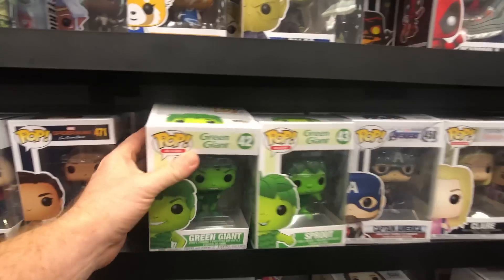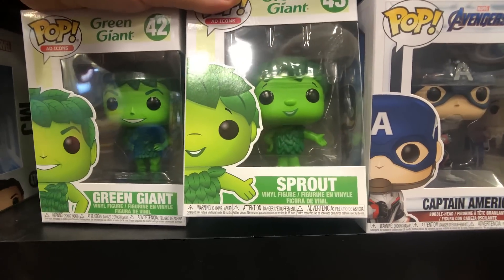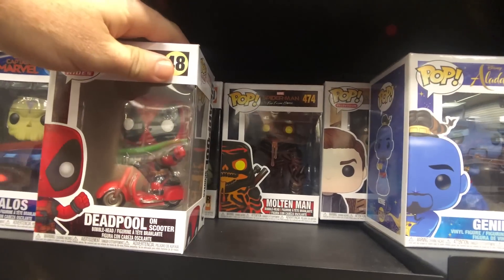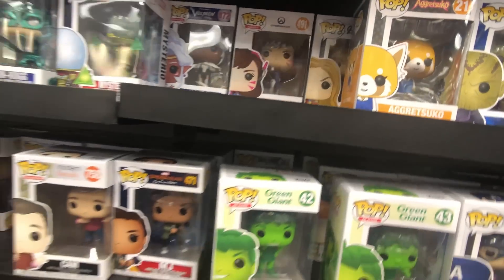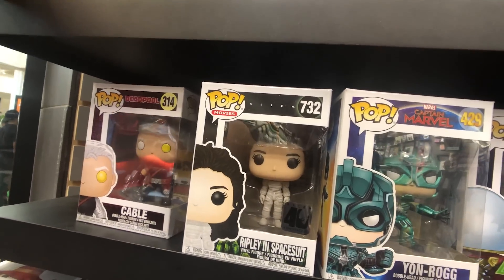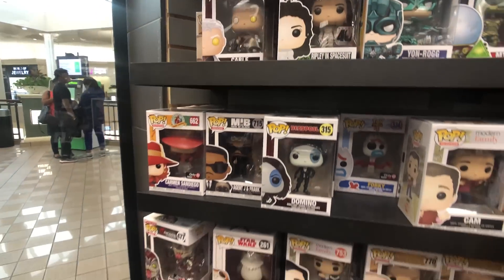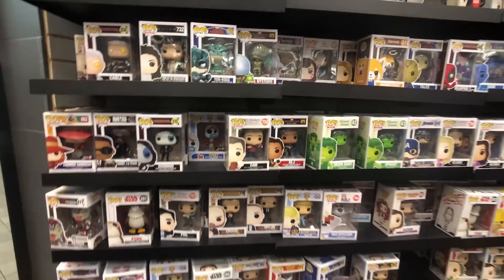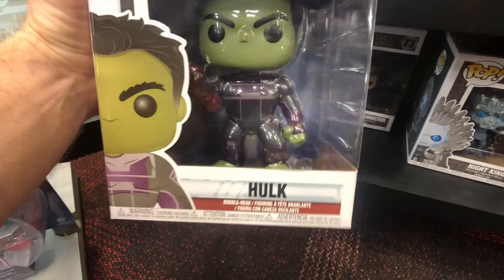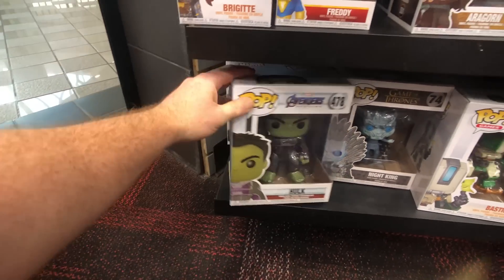Here we go again — we've got Green Giant and Sprout right next to each other if you want to see the size difference between the two. Sprout's definitely shorter in the body but they're like the same size, and Sprout's supposed to be smaller. We've got Molten Man back there — that's the common, and the exclusive is a glow-in-the-dark. We've got Mysterio, an ECCC General Ram, Cable, Men in Black Agent J and Frank. Pretty cool.